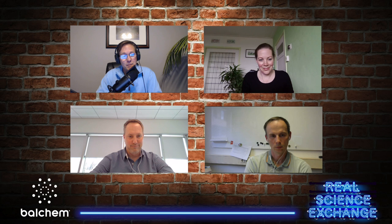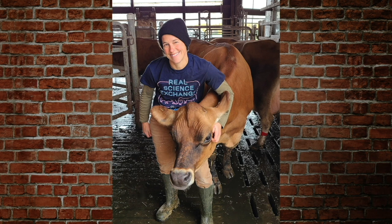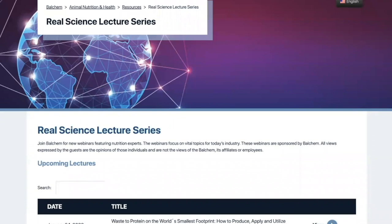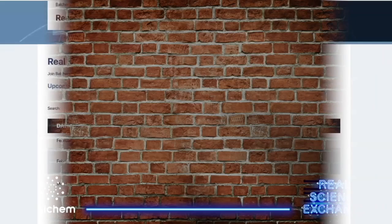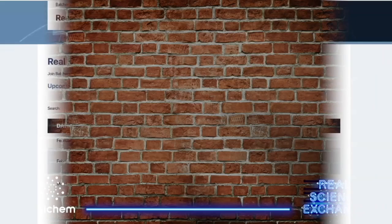We'd love to hear your comments or ideas for topics and guests. Please reach out via email to anh.marketing@balchem.com with any suggestions and we'll work hard to add them to the schedule. Don't forget to leave a five star rating on your way out. You can request your Real Science Exchange t-shirt by liking or subscribing to the Real Science Exchange and sending a screenshot along with your address and t-shirt size to anh.marketing@balchem.com. Balchem's Real Science Lecture Series of webinars continues with ruminant focused topics on the first Tuesday of every month, monogastric focused topics on the second Tuesday of each month, and quarterly topics for the companion animal segment. Visit balchem.com/realscience to see the latest schedule and to register for upcoming webinars.